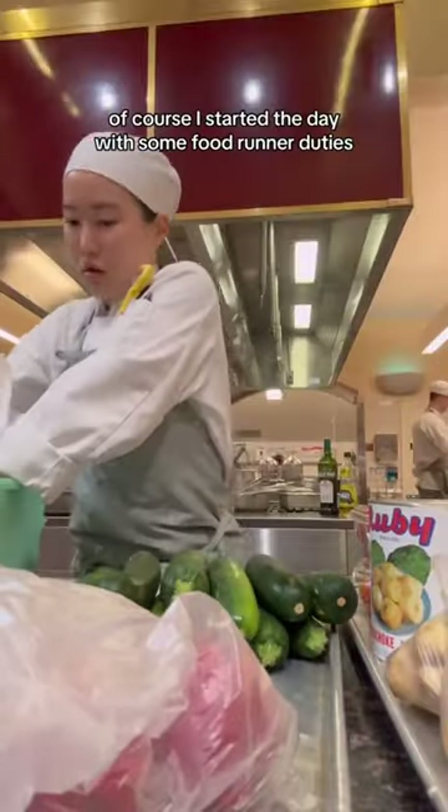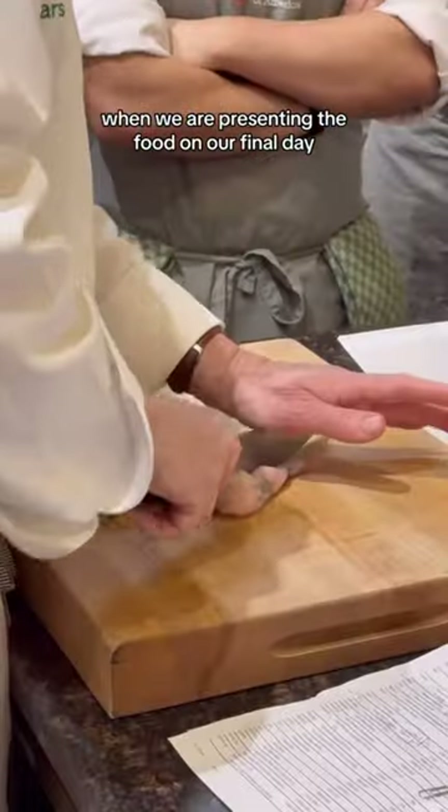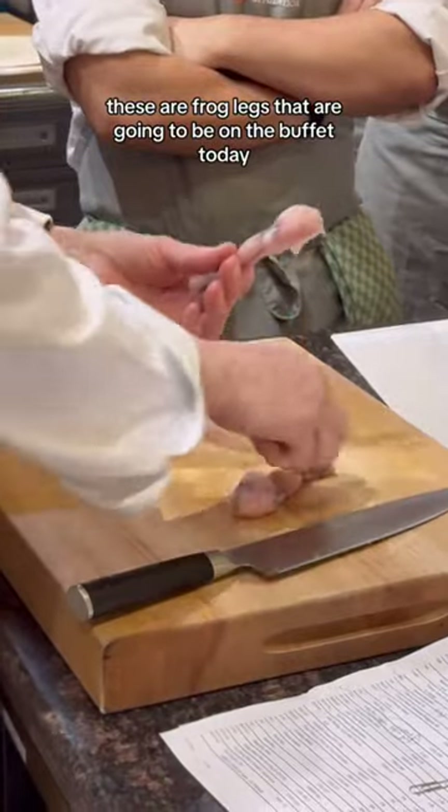Of course, I started the day with some food runner duties, then each of our sous picked a card to choose when we are presenting the food on our final date. These are frog legs that are going to be on the buffet today.